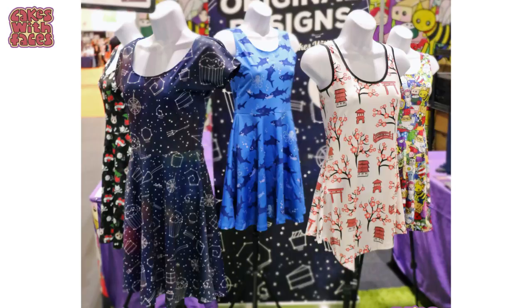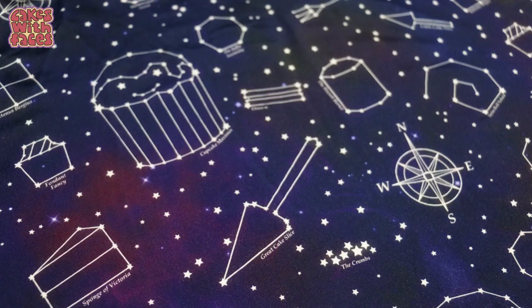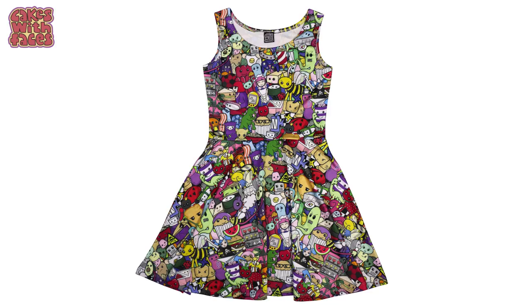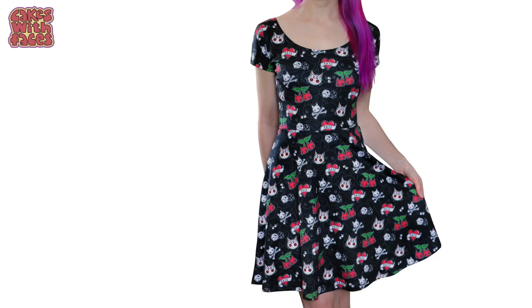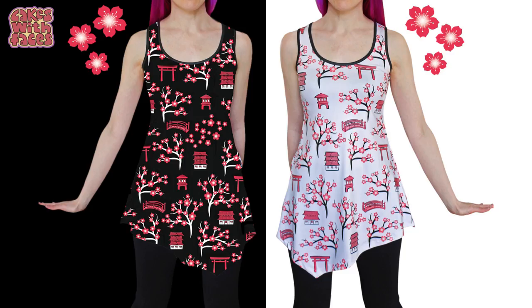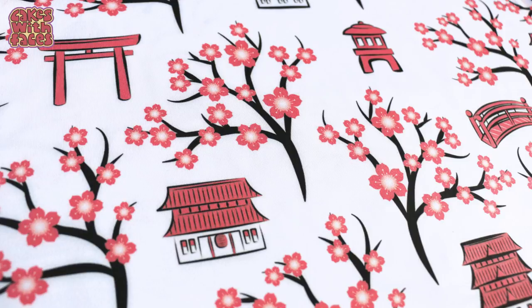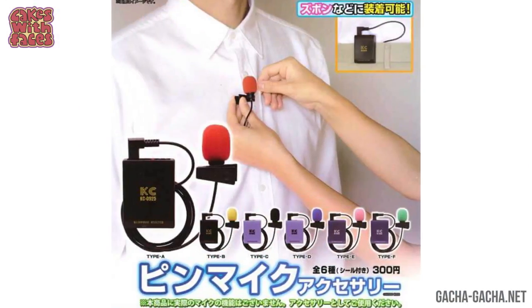And if you like cute things, have a look at my designs on cakeswithfaces.co.uk. These are my dresses: there's Starry Night — that's the one I'm wearing today — it's got cake-themed star constellations. There's Cute Explosion, I love wearing this one, it's so colourful. And my Kattoos dress with cat tattoos. And my magical Kyoto tunics with a pattern inspired by Japan. There's also t-shirts, hoodies and lots of other things as well.